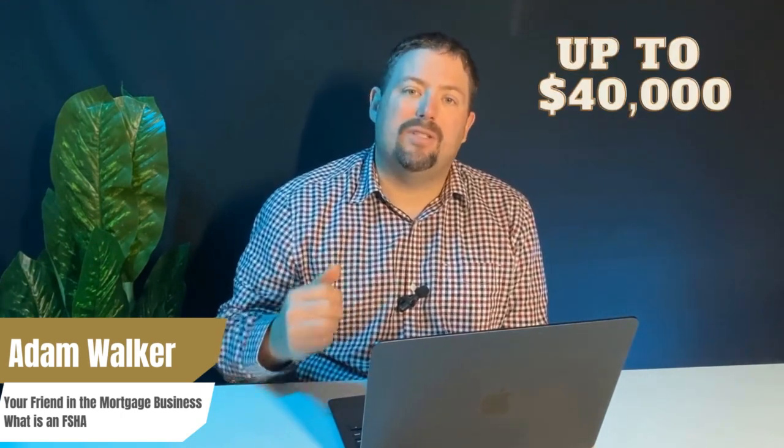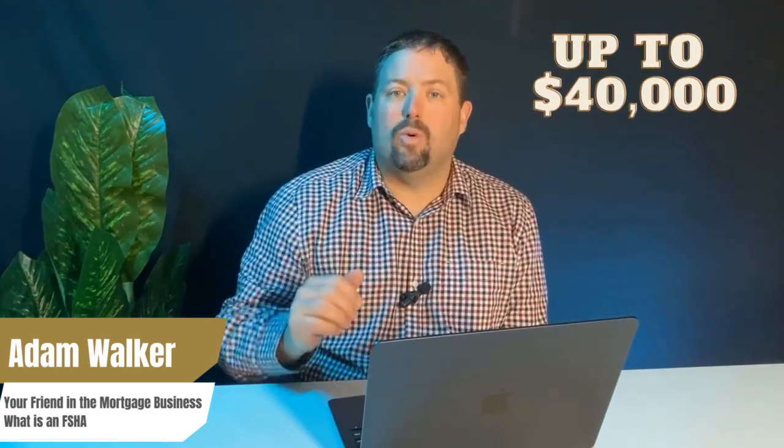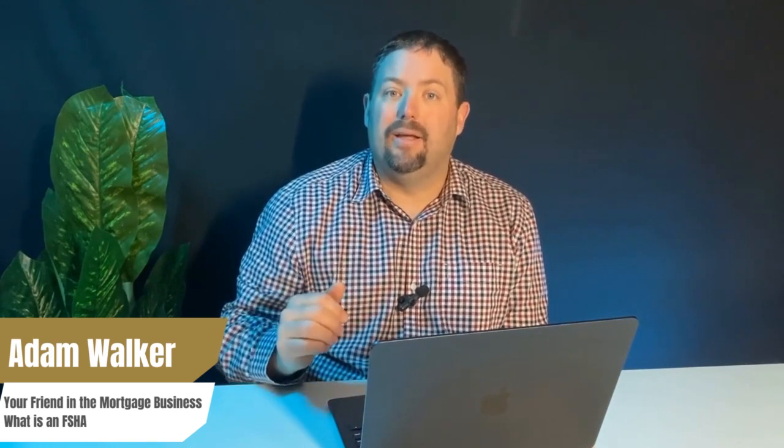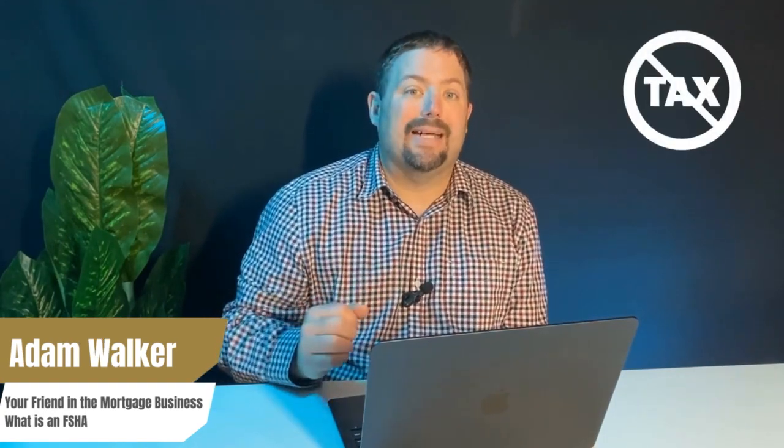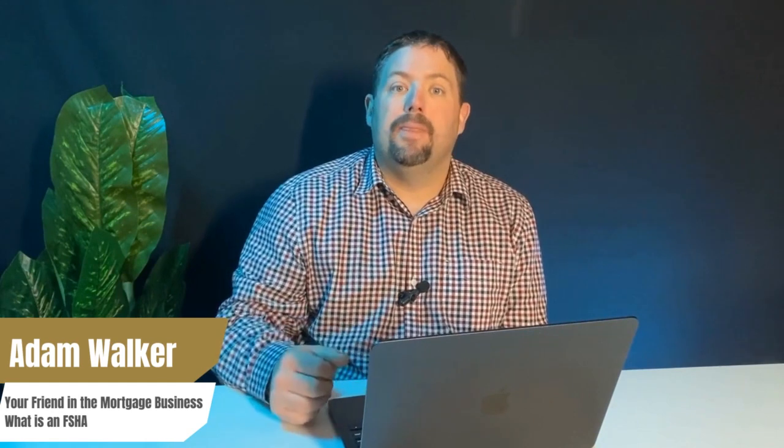So what is an FSHA? Well, it's a new registered plan that's going to allow first-time homebuyers to save up to forty thousand dollars on a tax-free basis towards the purchase of a first home in Canada. Contributions to the FSHA will be tax deductible, but withdrawals for the purchase of a first home — including any investment income or growth earned in the account — will be non-taxable.